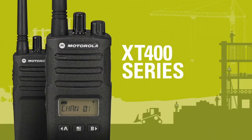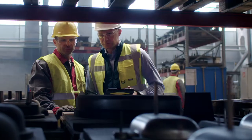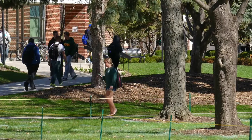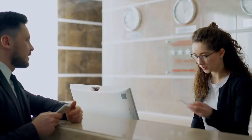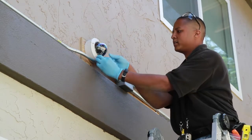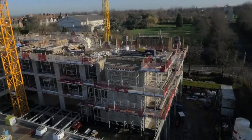The Motorola Solutions XT400 series: built tough to do business better. Whether you're managing resources on a manufacturing line or coordinating staff across your campus, you need to communicate quickly without missing a beat. With crisp, clear audio throughout the workplace and exceptional durability, the XT400 series won't quit in high noise, tough conditions and hard use.